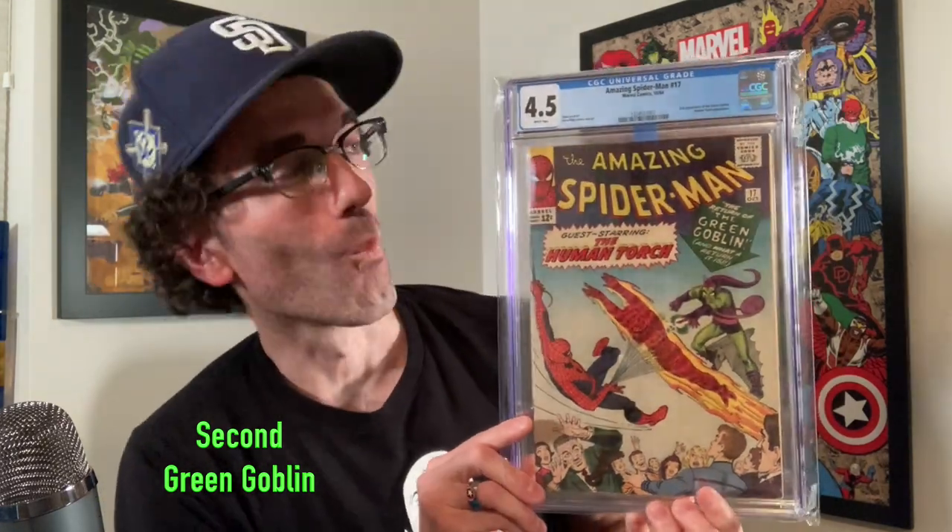Amazing Spider-Man number 17 in a 4.5 grade, white pages, from 1964 — love that cover. Here's the first appearance of Rhino, Amazing Spider-Man number 41 in a 7.5 — beautiful book. I especially love this Spider-Man cover by Neal Adams, and I have the copy that's signed by both Stan Lee and Neal Adams. This was just released in 2014, but love having this in the collection.